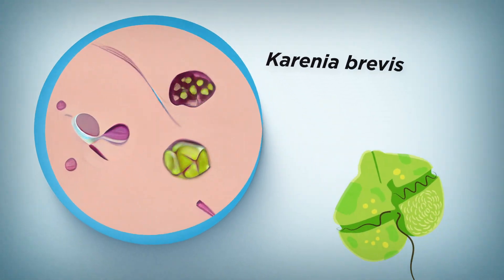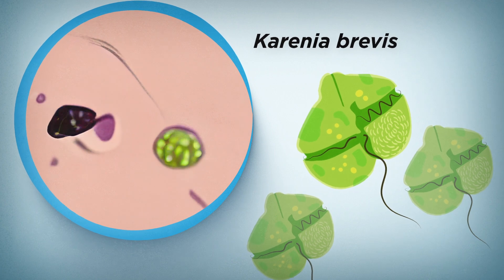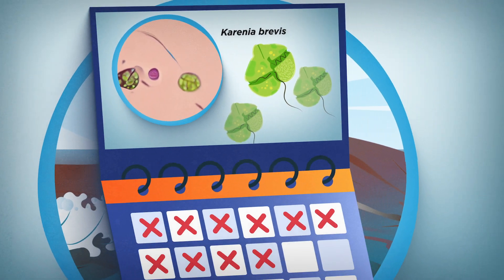In Florida, red tide refers to blooms of a species commonly observed in the Gulf of Mexico called Karenia brevis. A bloom can last for days, weeks, or even years.